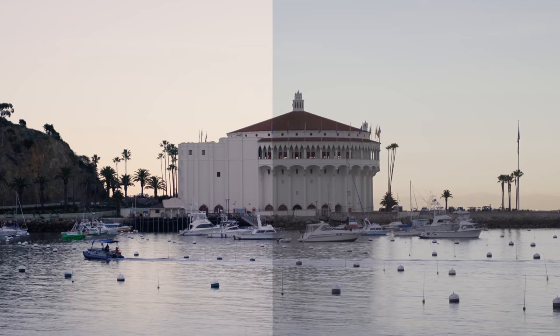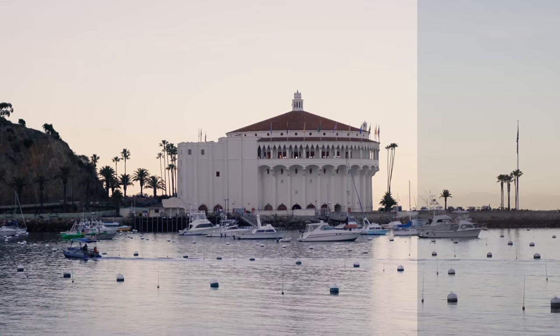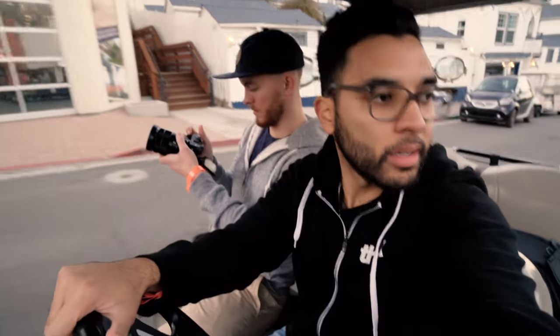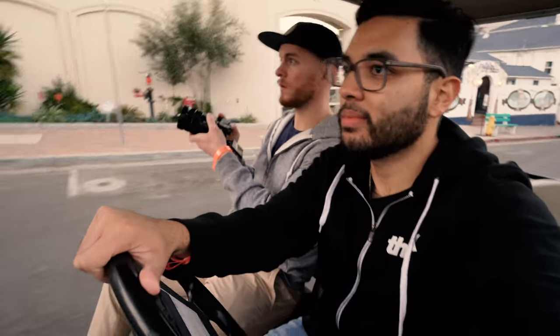Something Sony really took into consideration was including their picture profiles. We don't do heavy color correction on Think Media, but it does come with that option. You can shoot in S-Log 1 up to S-Log 3, which is that super flat look, and then color grade it in post. A lot of vlogging cameras don't give you the option to shoot flat, so just having those options makes this an awesome camera.